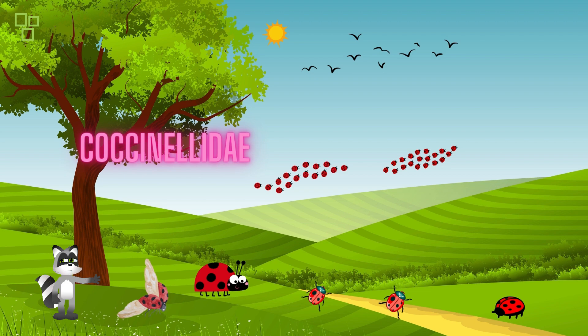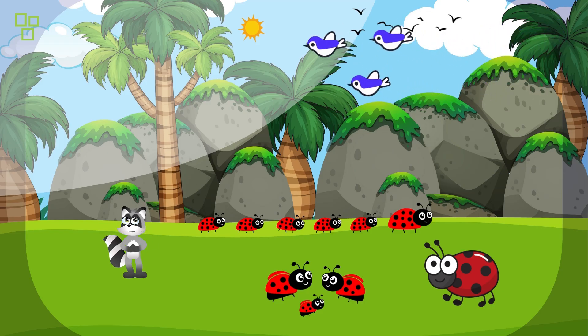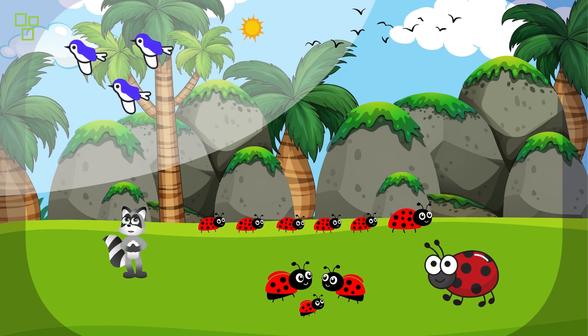Our journey begins with the life cycle of ladybugs. These fascinating insects undergo a complete metamorphosis, just like butterflies. It all starts with the female laying clusters of tiny, oval-shaped eggs on the undersides of leaves, often near aphid colonies. Once the eggs hatch, out come voracious little larvae with a striking appearance. Contrary to the classic image of a ladybug, these larvae look quite alien with their elongated bodies.